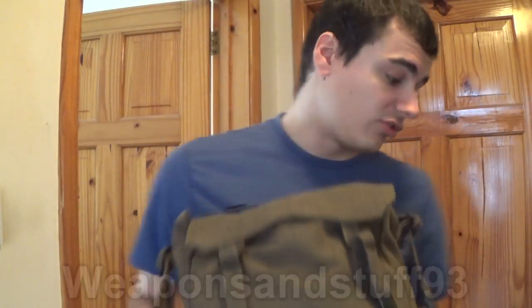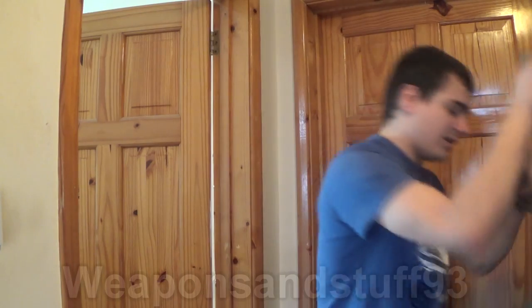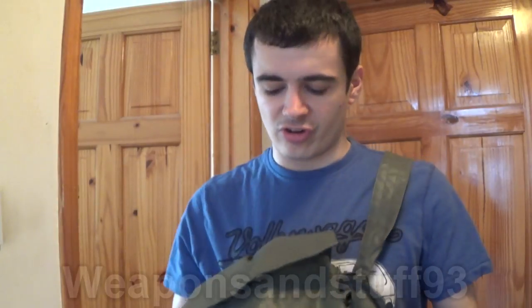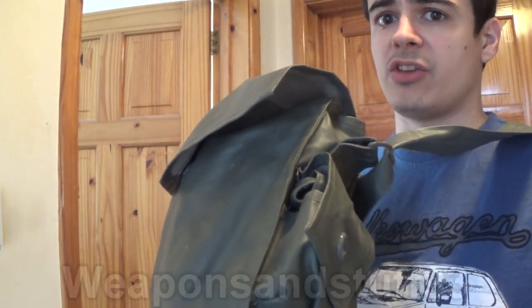What I like about a lot of gas mask satchels is they have that sort of old school satchel, practical bag look to them. Next we have the East German, or DDR, satchels. This is sort of a weird bit of trivia — East Germany didn't make their own masks, they just rebranded Soviet masks essentially. But they did make their own bags, and a lot of the weird accessories that came with them, and I really like these bags.